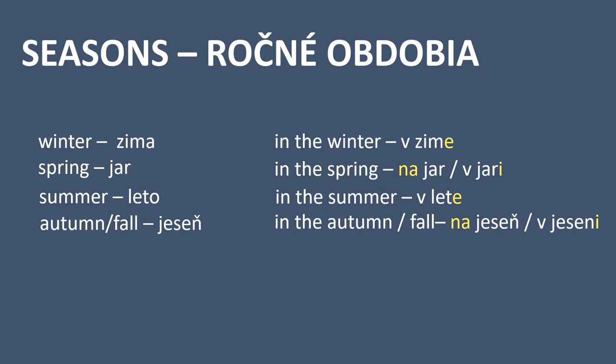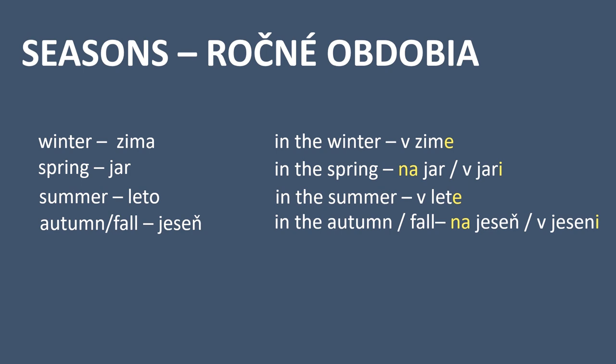I also included some useful vocabulary on this topic. A day — deň. A week — týždeň. A weekend — víkend. A month — mesiac. A season — ročné obdobie. If you want to ask someone what day it is, you can use both of these phrases — they mean the same thing: aký je deň, or čo je za deň.